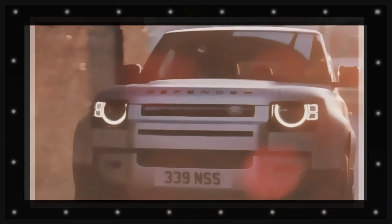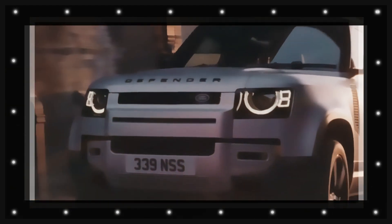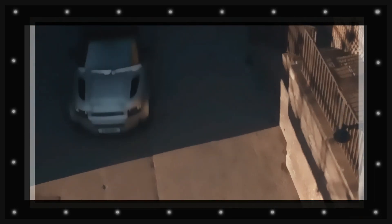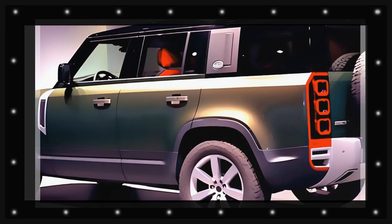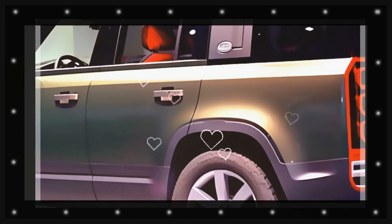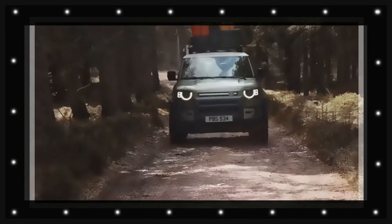The Land Rover Defender is ready to go totally electric within the following couple of years, the Automotive Daily Network can disclose. The most recent version of the popular 4x4 was just presented in 2020, yet it's most likely that we'll see fully electric variations of the 90, 110 and 130 arriving as part of a revitalized Defender lineup in 2025, with vehicles reaching customers in 2026.